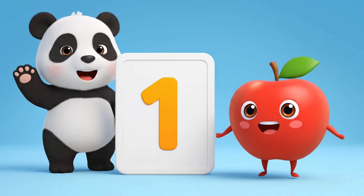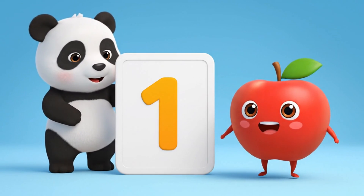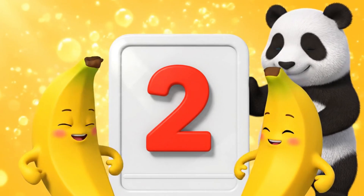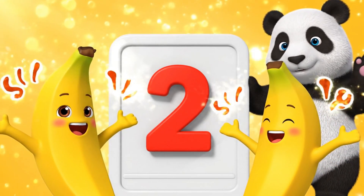This is number one. One apple. This is number two. Two bananas.